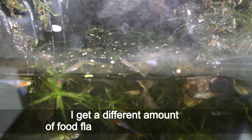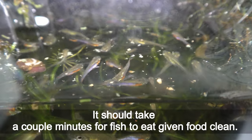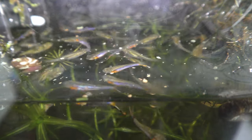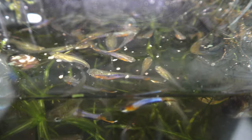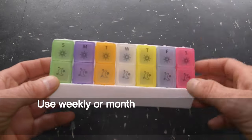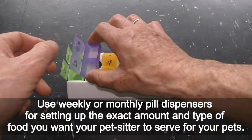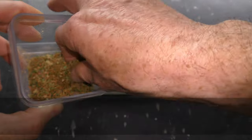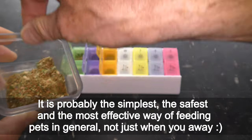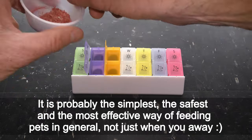I get a different amount of food flakes in every pinch I give. It should take a couple of minutes for fish to eat the given food clean. It's better to give less than to overfeed your pets. Use a weekly or monthly pill dispenser for setting up the exact amount and type of food you want your pet sitter to serve — it is probably the simplest, the safest, and the most effective way of feeding pets in general, not just when you are away.